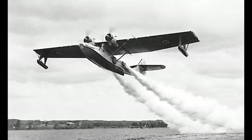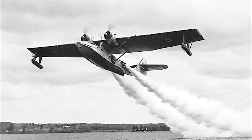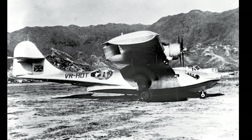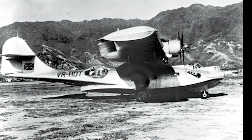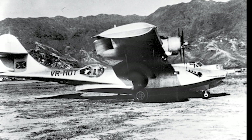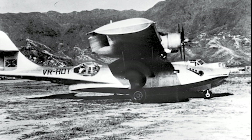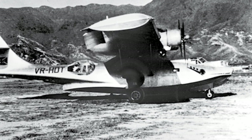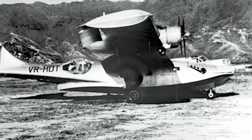After World War II, the need for military variants diminished, but the Catalina found new life in civilian roles. Various models were adapted for cargo transport, firefighting, passenger service, and more. The Catalina's inherent versatility allowed it to transcend its military roots and find relevance in peacetime. Today, many Catalinas are preserved in museums, while some continue to fly as part of historic fleets. The legacy of this aircraft, reflected in its numerous models and adaptations, is a testament to human ingenuity and the endless pursuit of innovation.